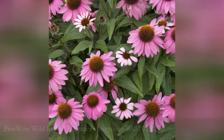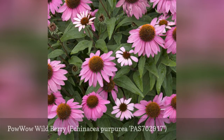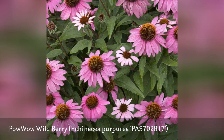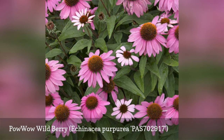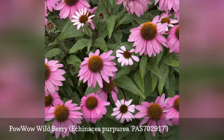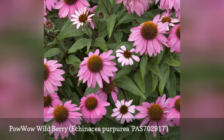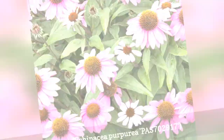Available as seeds to populate your large garden, Pow Wow Wild Berry will bloom just 20 weeks after sowing. The 2010 All-America Selection winner continues to pump out new buds, even if you fail to deadhead faded blooms. This is a more compact plant, and one with a preference for a slightly cooler climate than most coneflowers. It blooms from June to August in most locations.